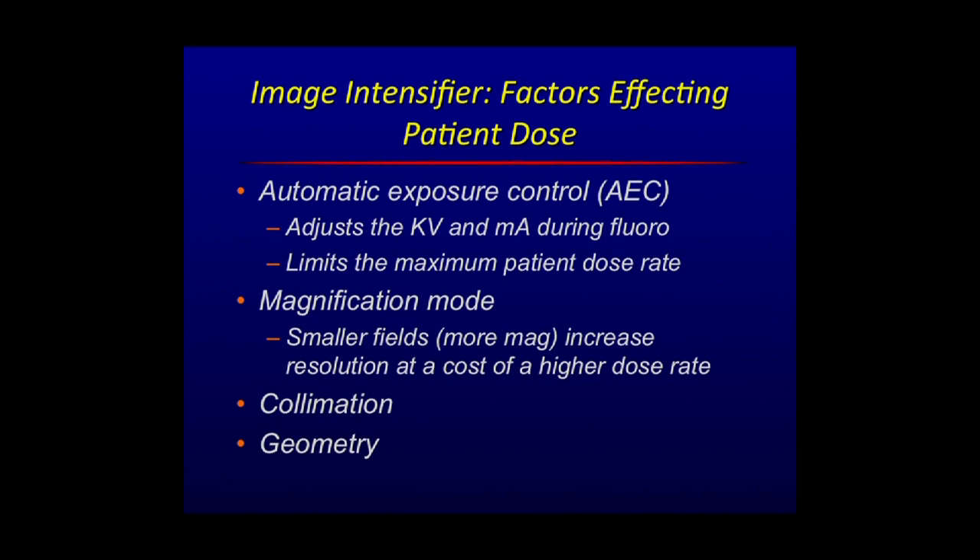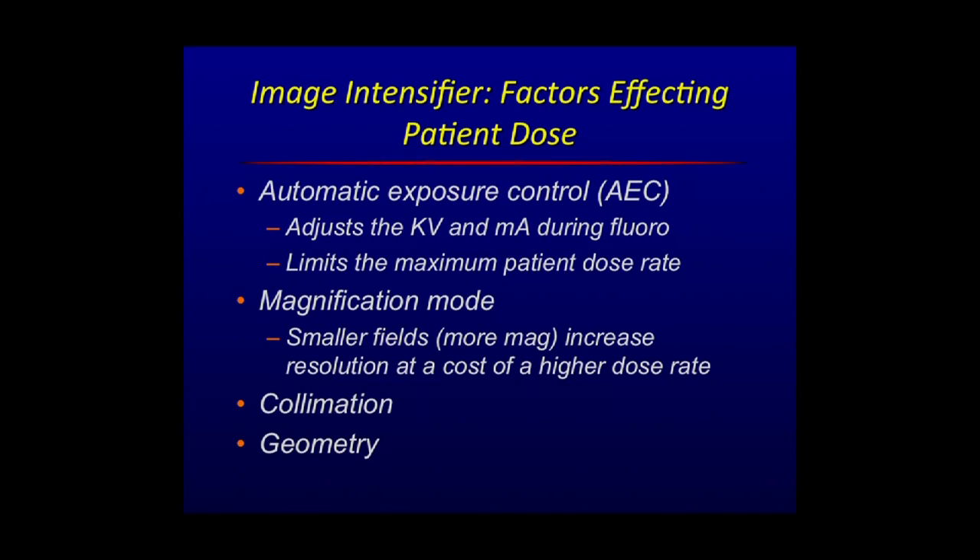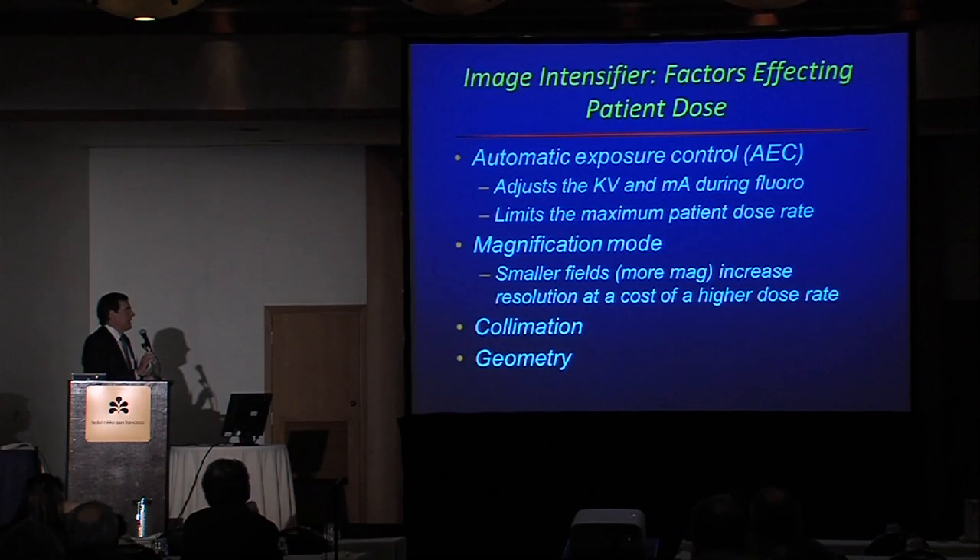What controls the patient dose? There is what's called automatic exposure control — a feedback loop that adjusts the output of the x-ray tube by adjusting the KV or the MA, usually both. It does limit the maximum patient dose so it doesn't exceed federal and state regulations. You should be aware that when you go to magnification modes — meaning smaller fields, a bigger image — you do increase the spatial resolution, but that is at the cost of a higher dose rate to the patient. In some situations, less magnification can be used with appropriate collimation, and that will reduce the dose somewhat.